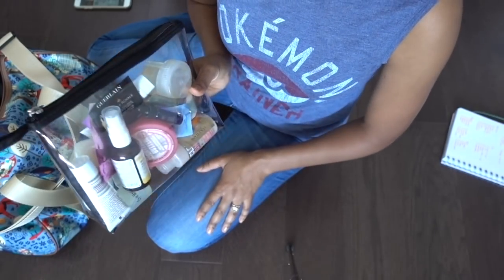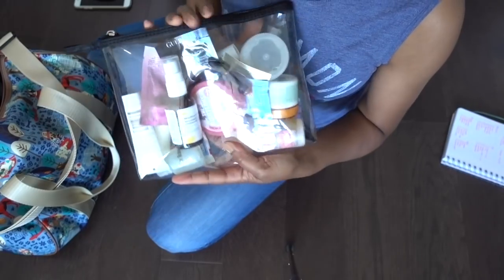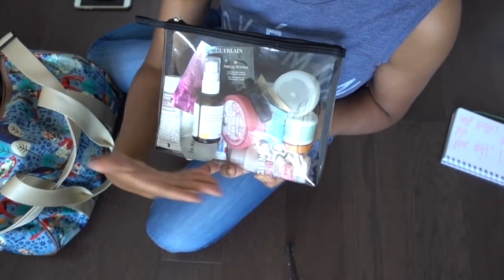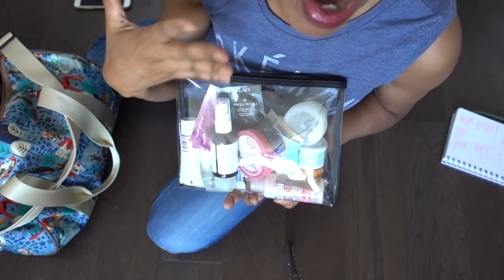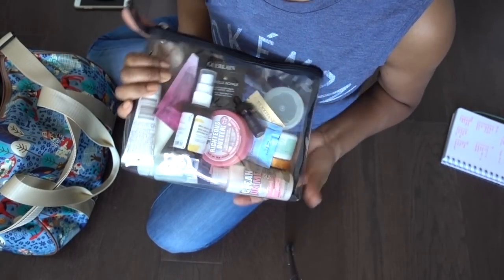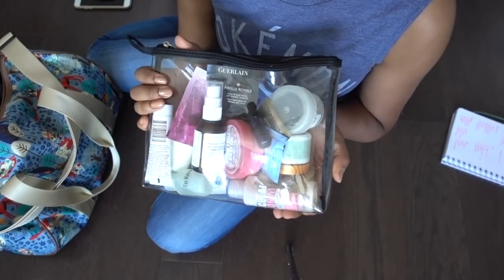Here's my quart size bag — this is all the things I need for a few nights. It seems like a lot, but your girl is high maintenance. She's got skin care issues, hair care issues — I've got the curlicues — so this requires a lot of maintenance. It's serious business, that's why there's a lot.